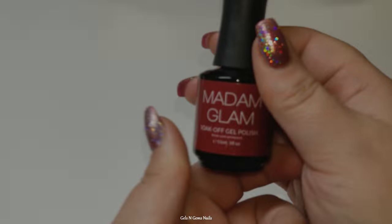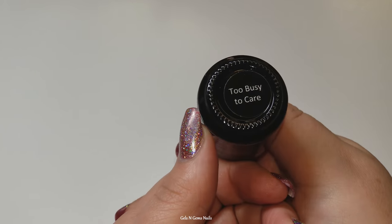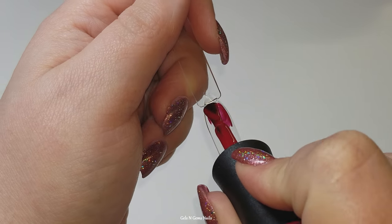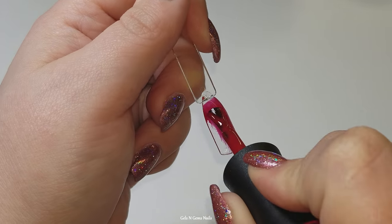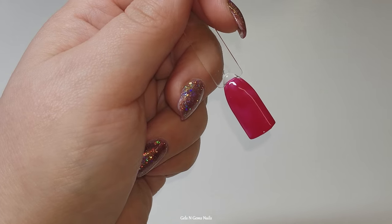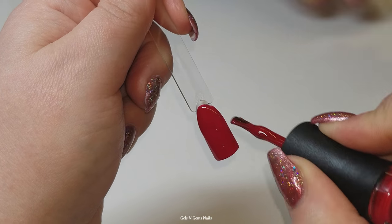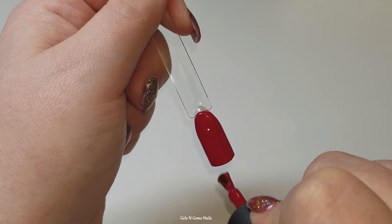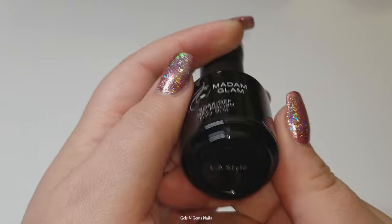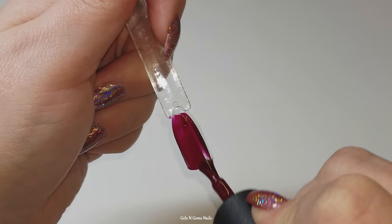Next up is Too Busy to Care. The first coat looks a little pinky on screen but in real life this is the absolute most perfect red — I'd call it Santa red, Christmas red, maybe candy apple red. It's not too orangey like some reds can be and it's not too pink. It's just the perfect red and I really love that one.